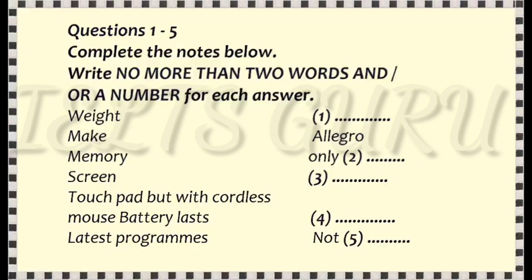Why are you selling it, if I may ask? Well, I've got another one, which is much lighter, and I don't really need two. What weight is the one you're selling? It's 3.5 kilograms. That is heavy these days. Can you give more details about the one you want to sell? Well, it's an Allegro, and it's got all the latest programs. What about the memory? The memory is only 0.5 gigabytes.